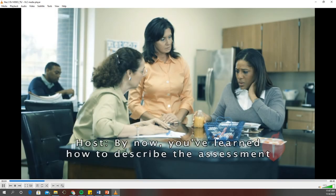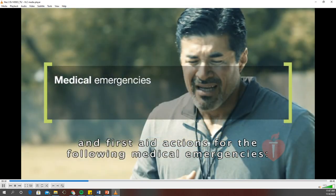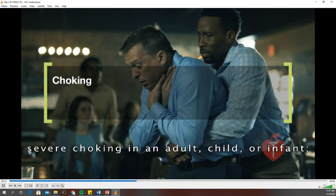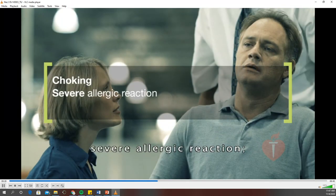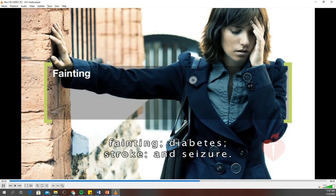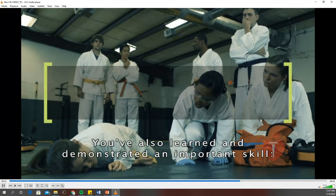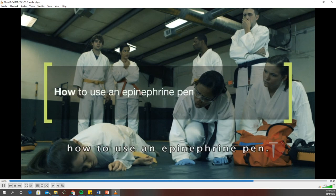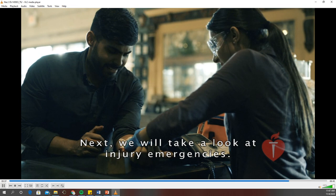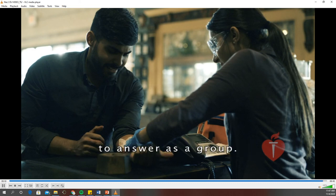By now, you've learned how to describe the assessment and first aid actions for the following medical emergencies: breathing problems such as asthma, severe choking in an adult, child, or infant, severe allergic reaction, heart attack, fainting, diabetes, stroke, and seizure. You've also learned and demonstrated an important skill — how to use an epinephrine pen. Next, we will take a look at injury emergencies. But first, the video will pause so that your instructor can ask you some review questions to answer as a group.